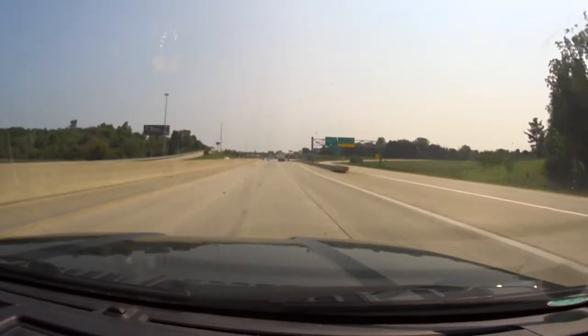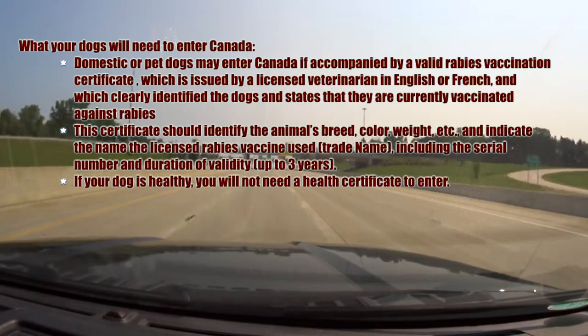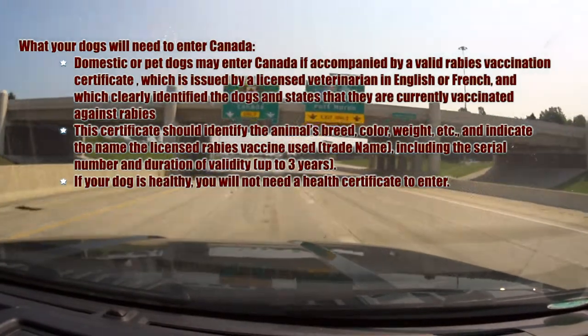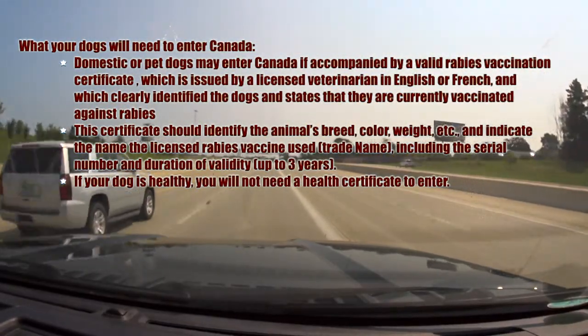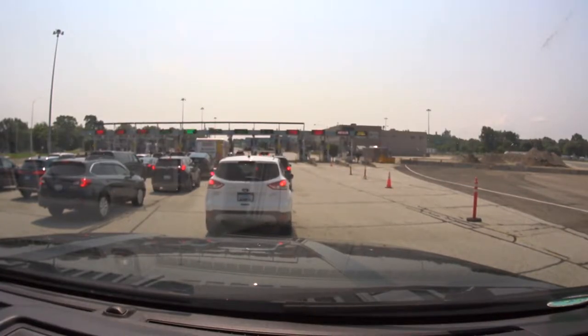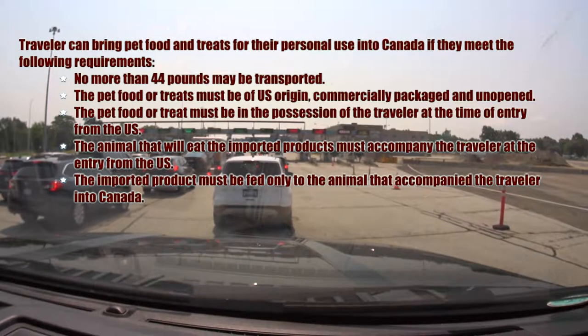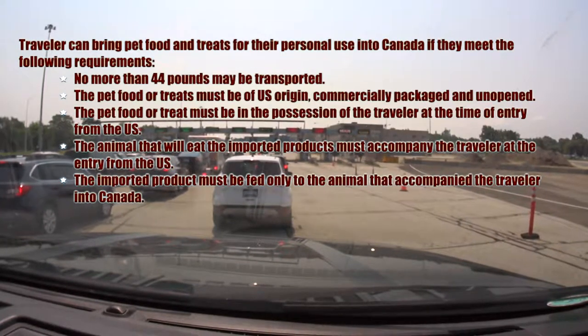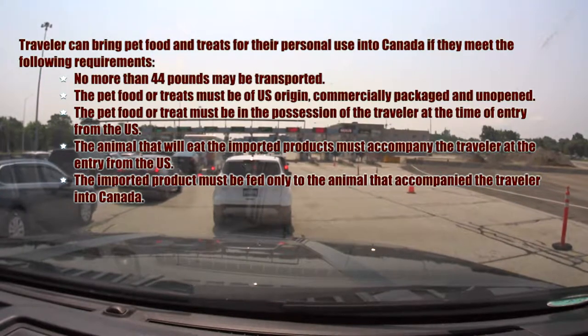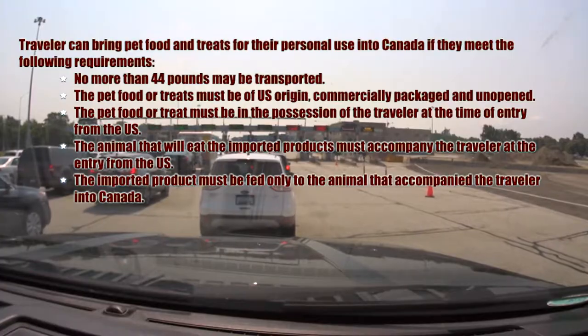Now for your pet, you're going to need to have proof of rabies, so you're going to need a valid rabies certificate, and it's going to need to have the following information on it. This certificate needs to be updated within the past three years. Canada also has some other restrictions about the amount of food that you can bring in for your dog — the requirements are here on the screen for you.